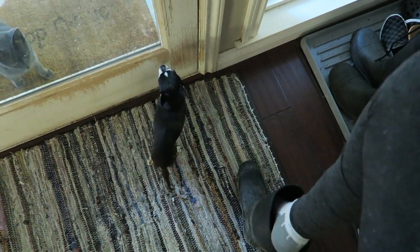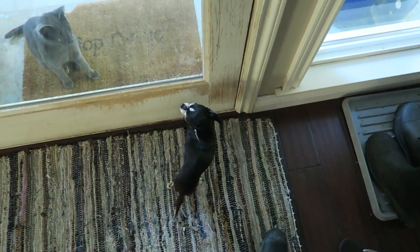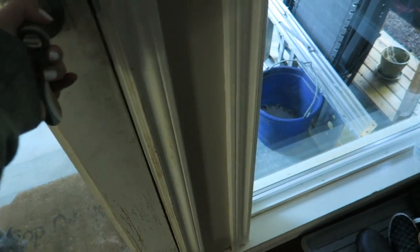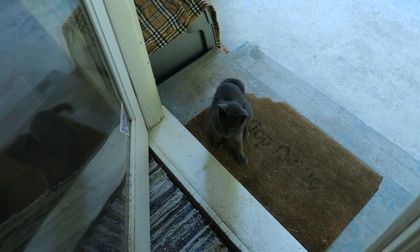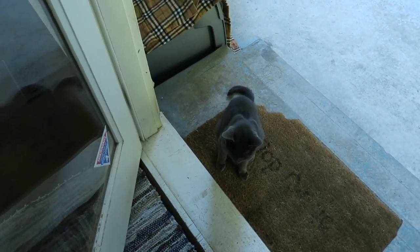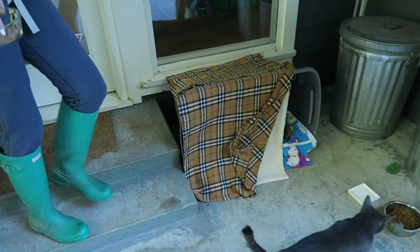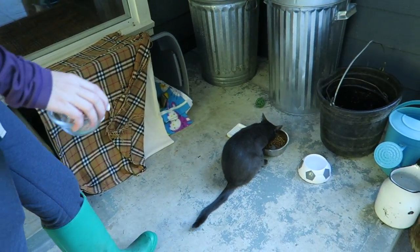So we are vlogging today. We're just gonna go down and feed the horses breakfast and clean their stalls. I thought we would show you our new stray cat that's shown up at our house — we call him Smokey. He's a gray cat. Our cat doesn't like him though, so he sleeps in this little box that we made him that we used to keep blankets in, and now it's a cat bed.